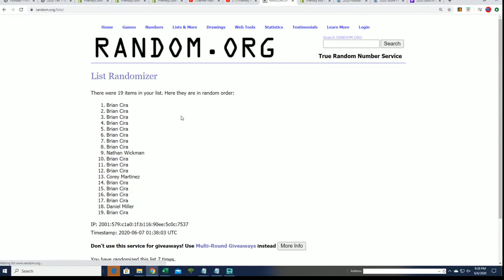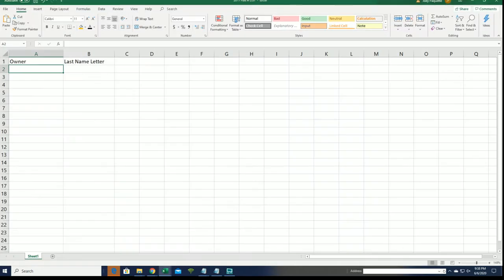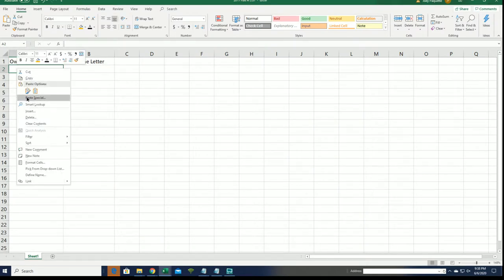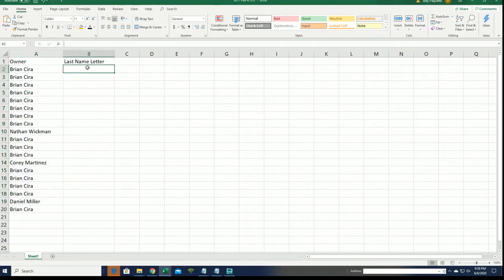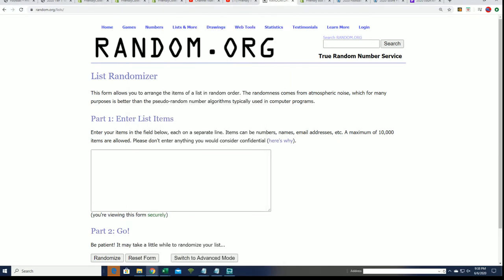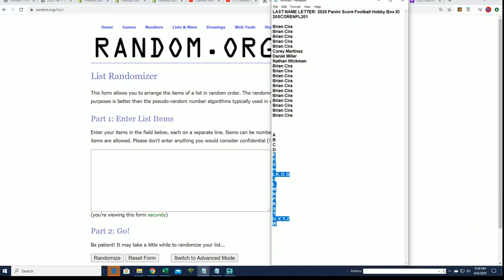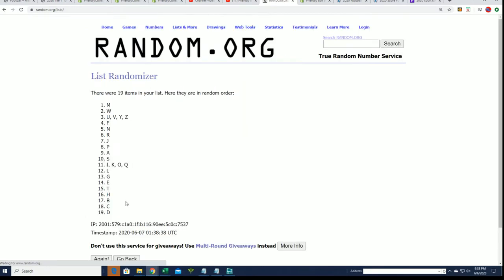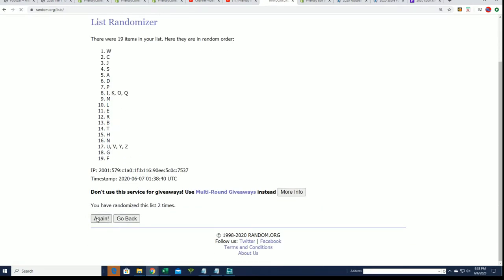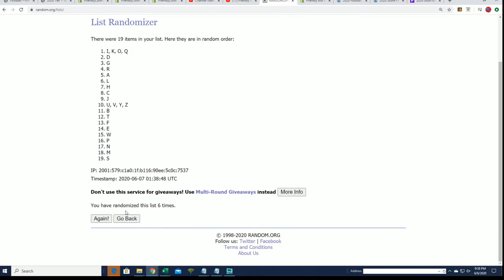Here's the lucky number seven, the first list is finished. B for Burrows, J for Judy, T for Tua, L for Lamb, Y for Young. There's all kinds of great rookies — L for Love, H for Herbert — seven times through. Lucky number seven.